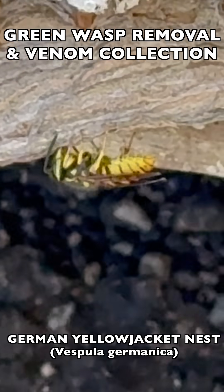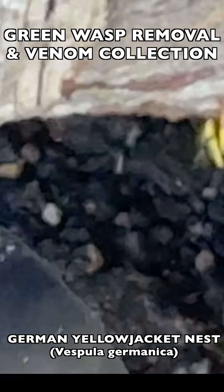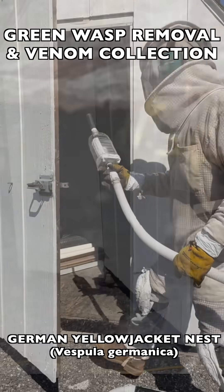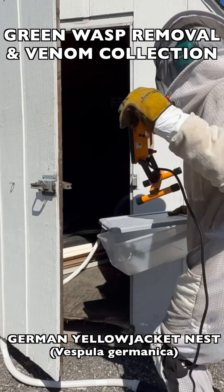As you see here, they were trying to build more paper on the outside opening of the back of the shed — they were not deterred at all. So we just had to keep collecting them bottle after bottle. Eventually we had enough collected that it was safe to begin the removal from the inside of the shed.